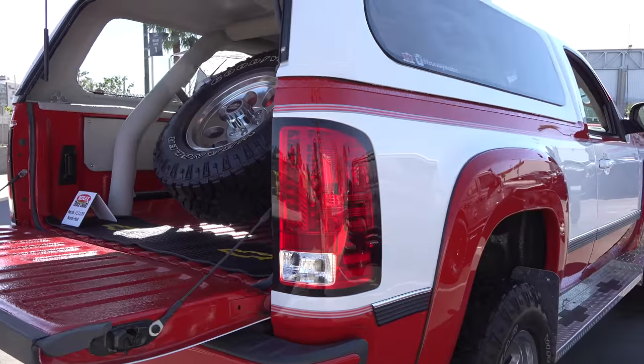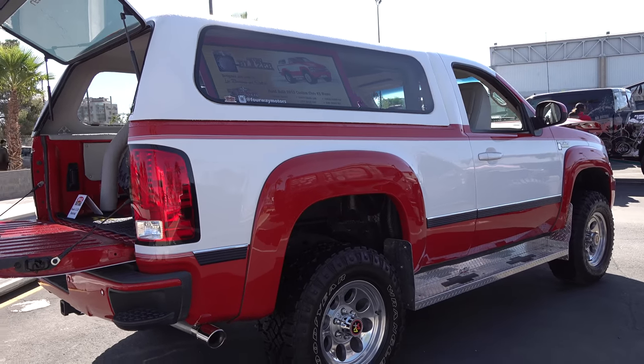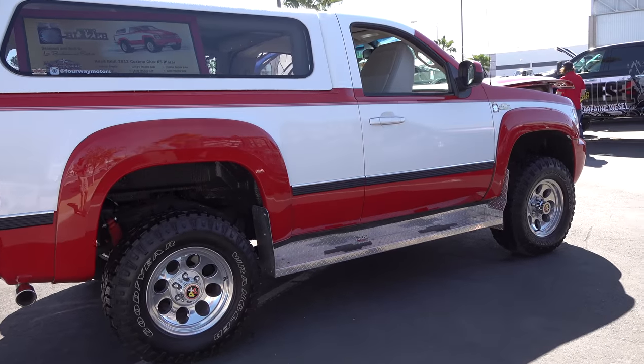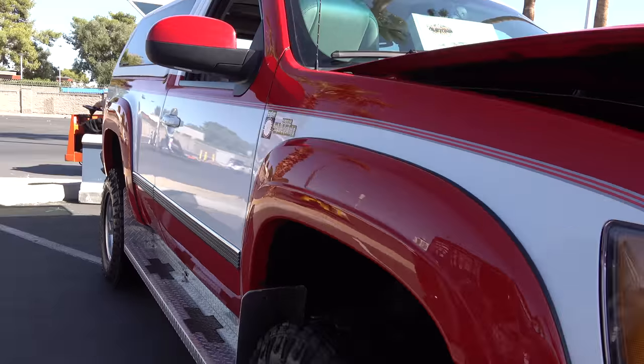Maybe — just maybe — they get GM's attention to be like, you know, maybe we ought to really do this. But just rumoring it, it says it's a 2013 base Silverado truck that they did that to.